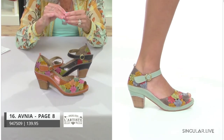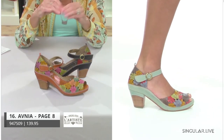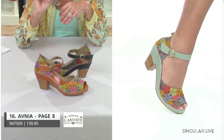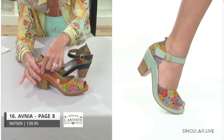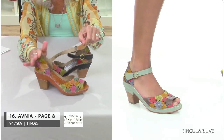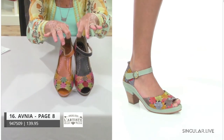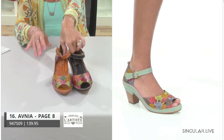Avenia has a little peep toe — so even if your customer's pedicure is not perfect, she only has to touch up the two toes that show. This is also an opportunity for the gal who doesn't have great heels to wear something that gives her a lot of sex appeal and versatility.